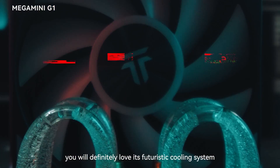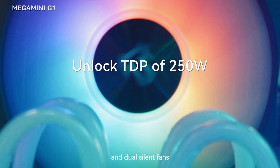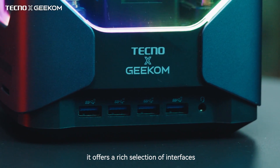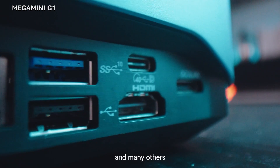You will definitely love its futuristic cooling system, which combines a water cooling heat exchanger, a massive heat sink and dual silent fans. Plus, it offers a rich selection of interfaces, including six USB-A, two USB-4, two HDMI and many others.